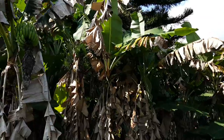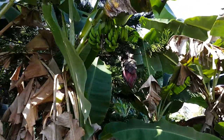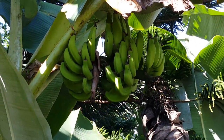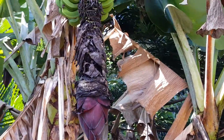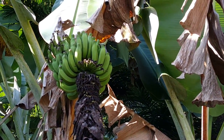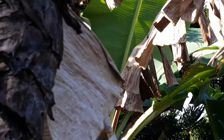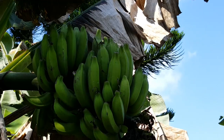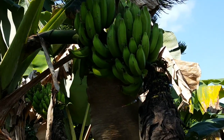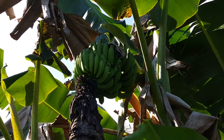This is how the bananas grow right there — those are green. There's another big bunch right there. Look at that, there's about 75 on that one, and then here's another one. We're so tired of bananas! These are apple bananas too.